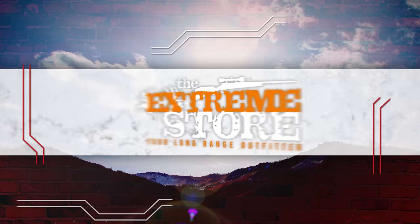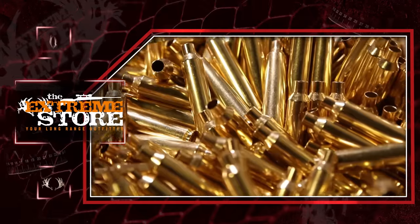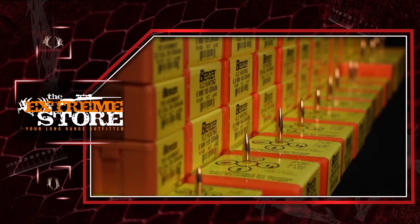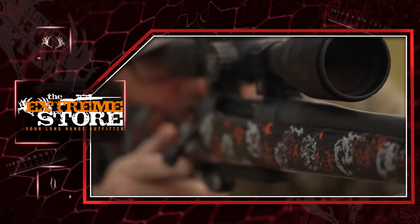This segment is brought to you by the Xtreme Store, now offering optics, bullets, and accessories for all your hunting needs. For more information, visit XtremeStore.us.